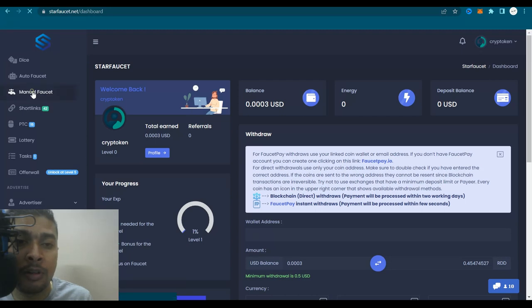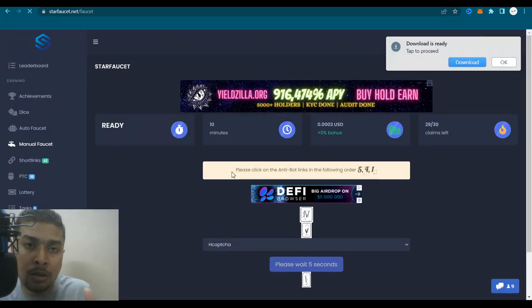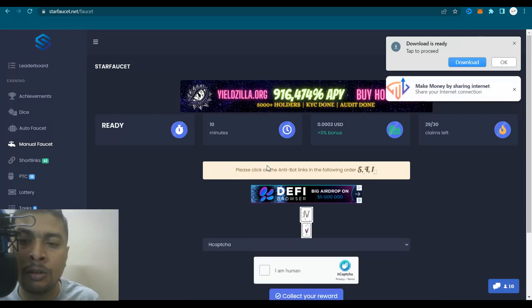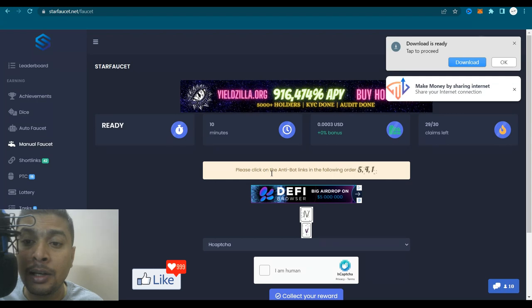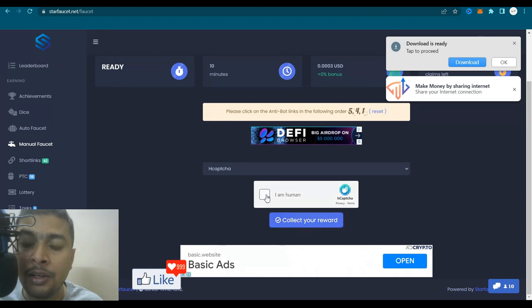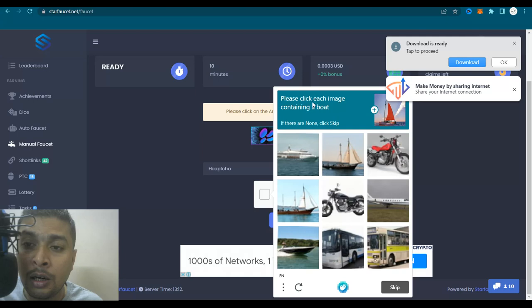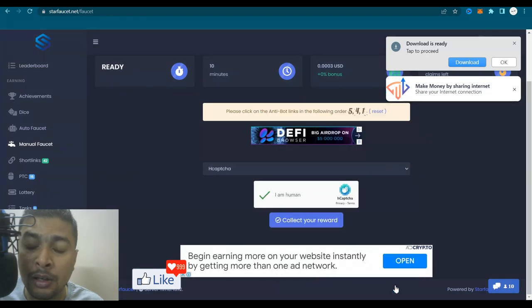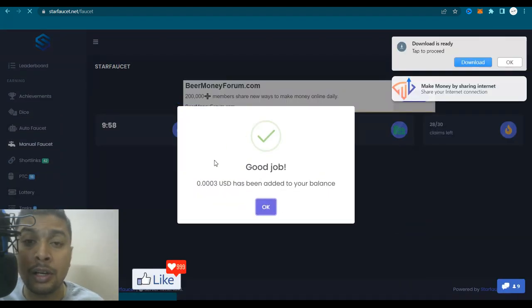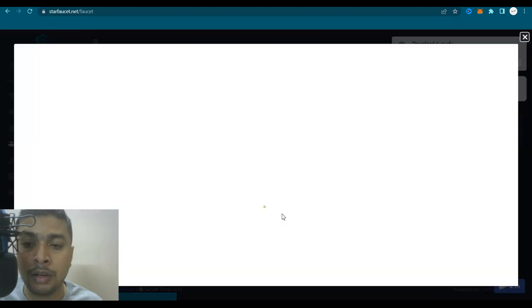Click on the manual faucet link and you'll be directed to a page where you have to solve a CAPTCHA. The task is to click on the anti-bot links in the following order: five, four, one. Then you complete the CAPTCHA — for example, click each image containing a boat, then click verify. Once you see a tick mark, click on collect your reward. You'll get a pop-up telling you that an amount of USD has been added to your balance. Click okay and close the pop-up.